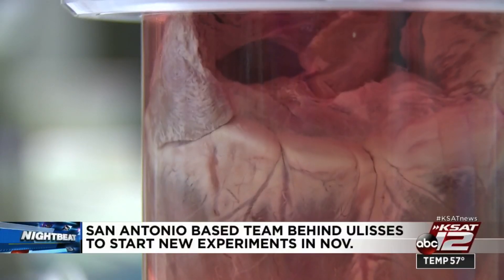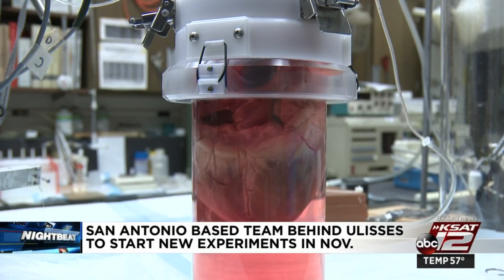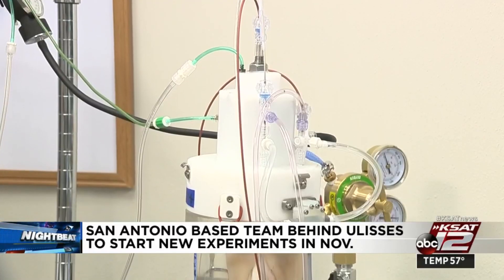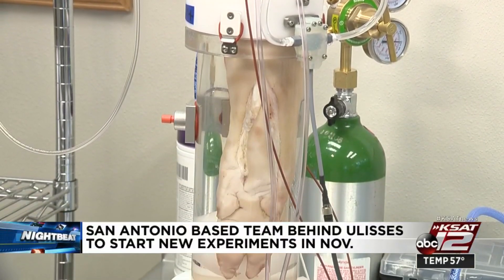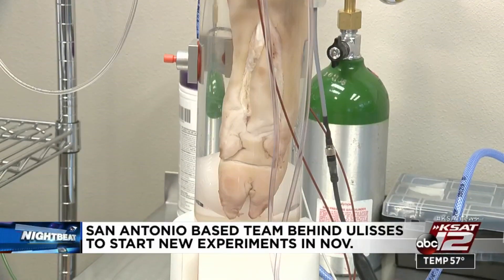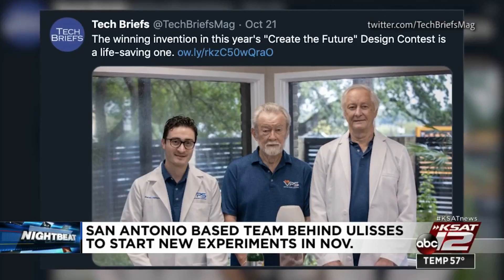The project is getting some major attention. Tech Briefs, which is an organization that organizes a competition called Design the Future — he's been reading it since 1975 and always wanted to submit something. He submitted Ulysses on a whim, and won the device design competition, then went on to win the grand prize — the overall best technology for 2019.